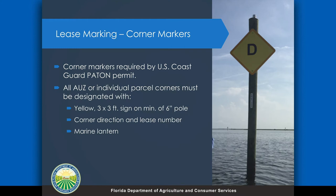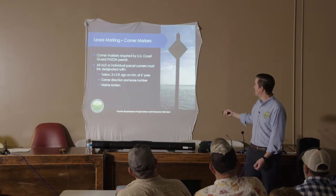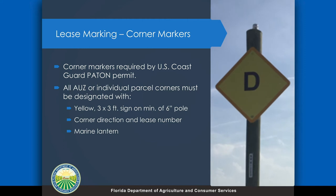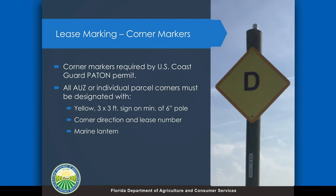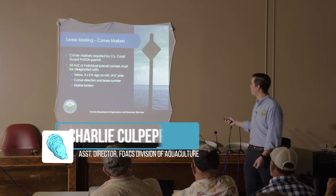So Portia mentioned the Coast Guard markers — hopefully you can see this sign here. The whole AUZ is going to be bordered by these larger 3x3 signs. It looks a lot like a navigation channel sign, but it would be yellow. Not all the leases are going to have those, but if you do happen to get a lease that has one, you would be required to maintain it. It's a 3x3 foot yellow sign, it has to be a minimum of a 6-inch pole, and you can see a little marine lantern there on the top. It'll also have the corner direction and your lease number. I would say probably only about 30% of the leases will end up having one of these.